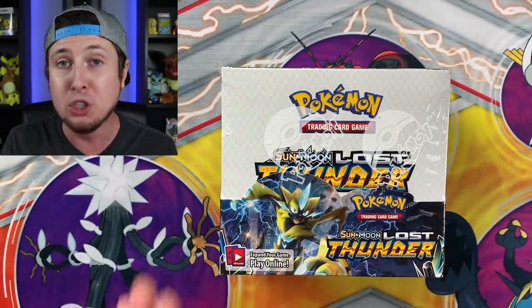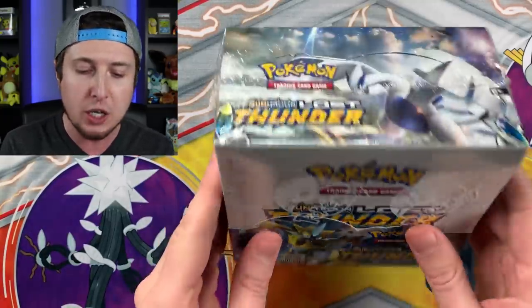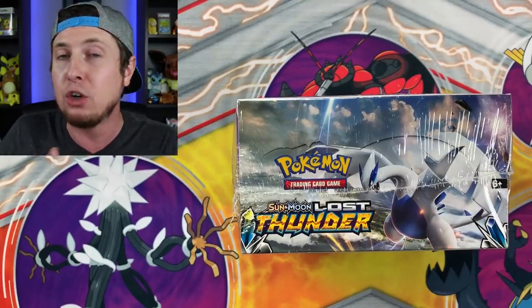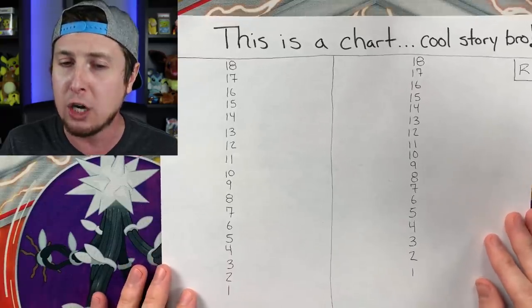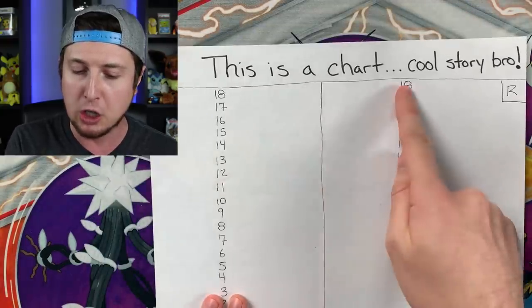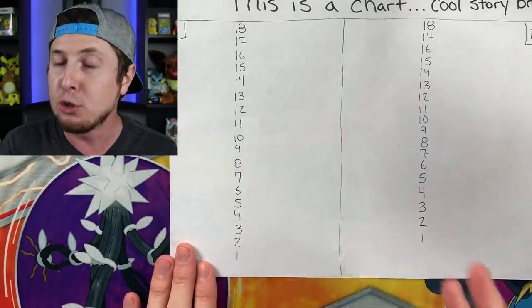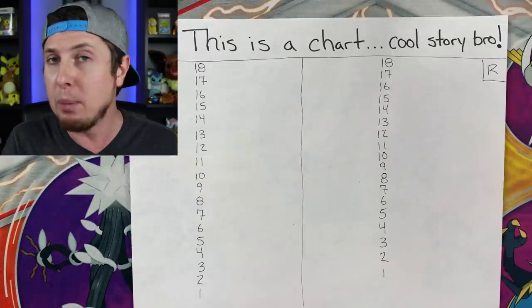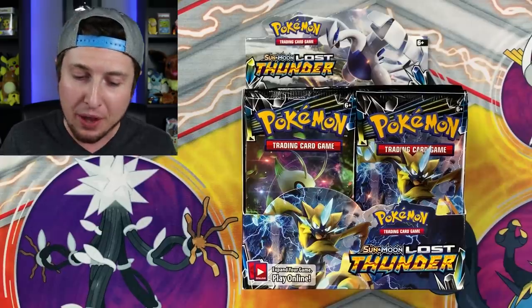We're going to open up an entire booster box today, and we're going to try to figure out which booster packs have the best pulls - is it going to be the odd number packs or the even number packs? I made a handy dandy chart right here. Every time we pull an ultra rare or better, we're going to circle that number to figure out if odds or evens had the better pulls. Here we go - 36 booster packs of Sun and Moon Lost Thunder!